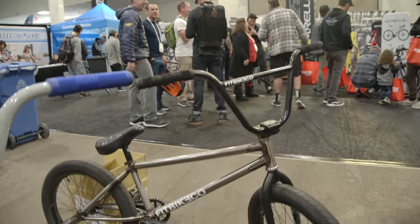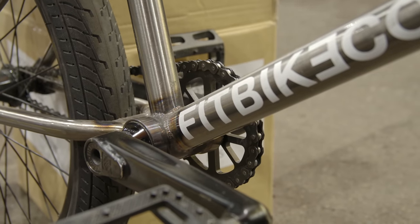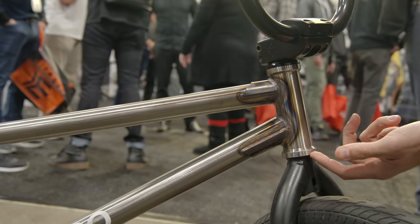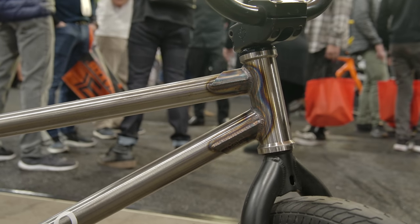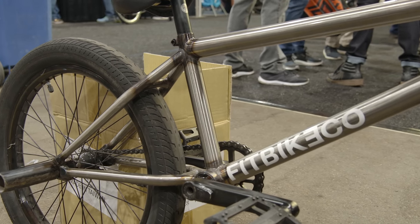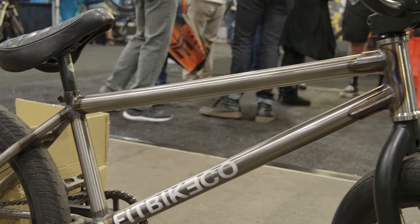Over here we have a prototype Fit street frame. This is going to be used as our team frame. We're still finalizing the last little details, but it's got a newly designed head tube that's flush with the bearing on the bottom, so it looks super clean with the integrated race on the fork. This particular model is fully brakeless, has a new more dent-resistant down tube, super clean, super strong, super stiff.